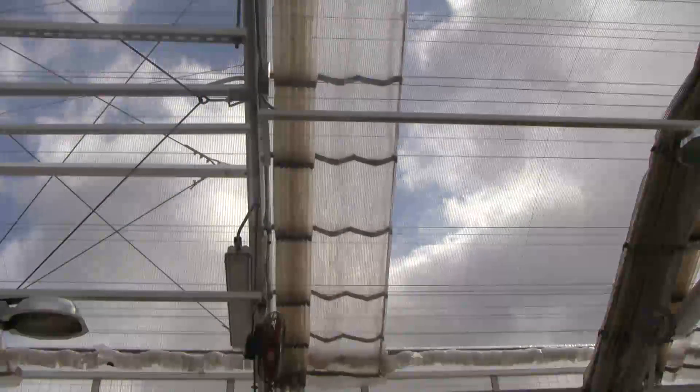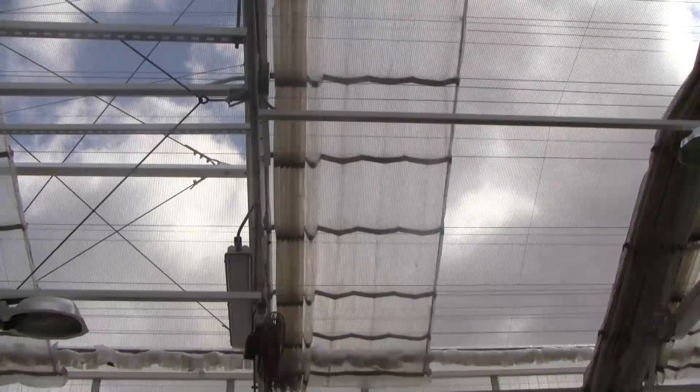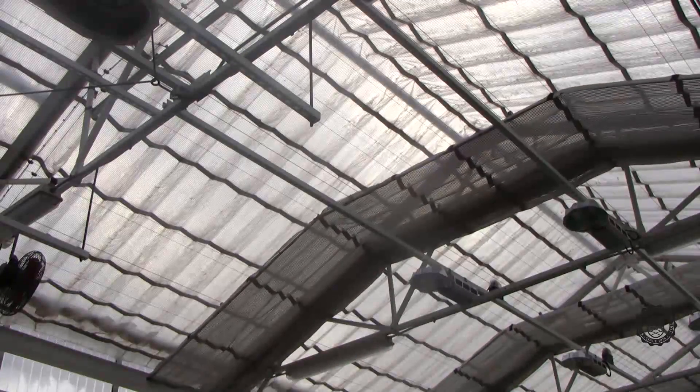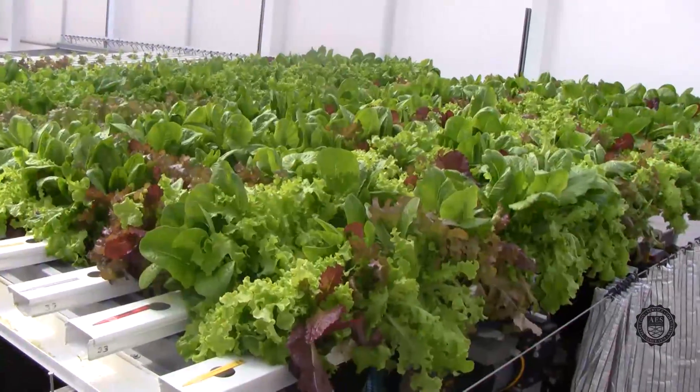The greenhouse climate is also controlled automatically. As temperatures increase or decrease, or wind speeds pick up, the walls will automatically open or close as needed. If it begins to rain, the walls and roof will close and fans will come on to maintain circulation. If it gets too cold, the heaters will start up. If it gets too hot, the shade cloths will close. All of these factors are measured by a weather station located on top of the building.